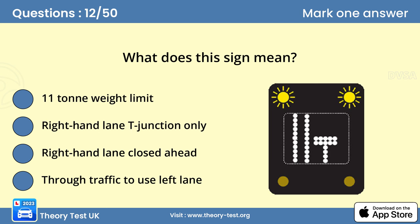Question 12: What does this sign mean? Answer C: Right hand lane closed ahead. You should change lanes as directed by the sign. Here, the right hand lane is closed but the left hand and centre lanes are available. Merging in turn is recommended when it's safe and traffic is going slowly, for example at road works or a road traffic incident. When vehicles are travelling at speed, this isn't advisable and you should move into the appropriate lane in good time.